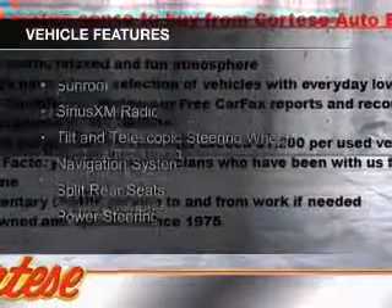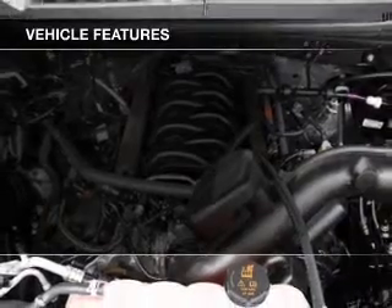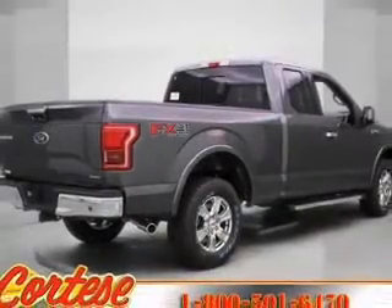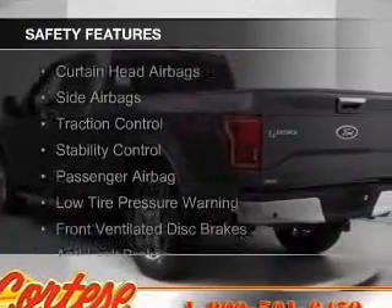The features include a sunroof, Sirius XM satellite radio, a tilt and telescopic steering wheel, a navigation system, split rear seats, and power steering. Safety was made a priority with these features.